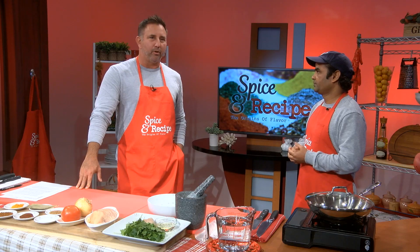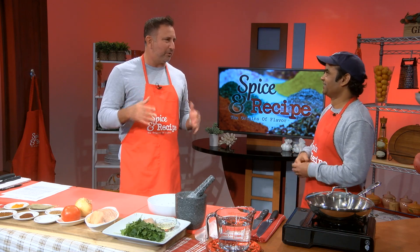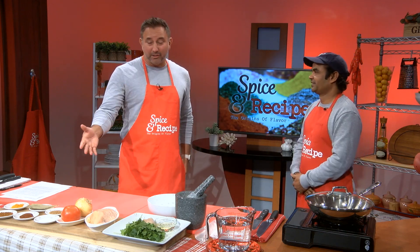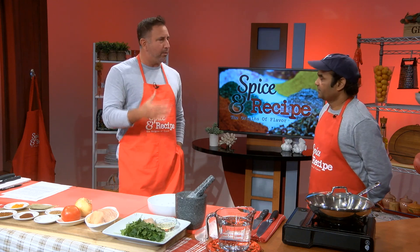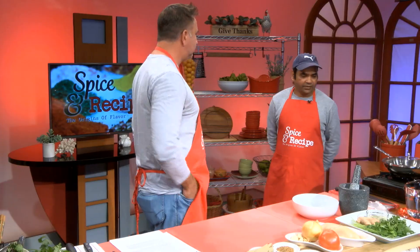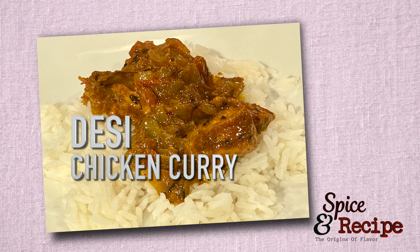Biomedical related — I like how you didn't dive too deep so people like me would get confused. You made it very simple. Let's talk about the recipe. What are we making today? So today we are going to make a Desi chicken curry. The chicken curry is very famous in India.